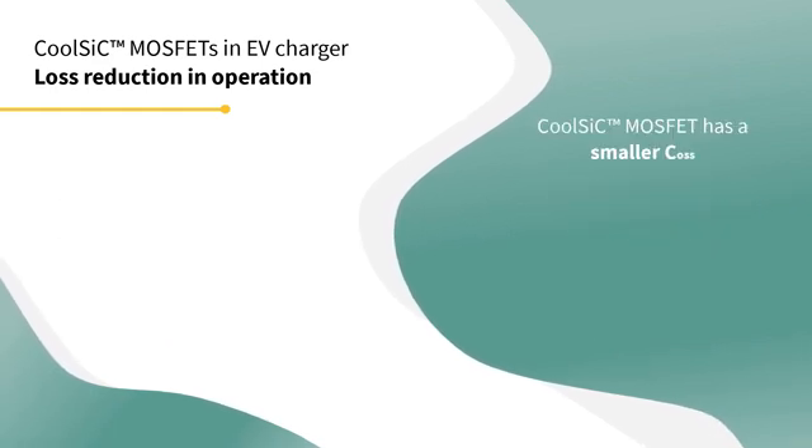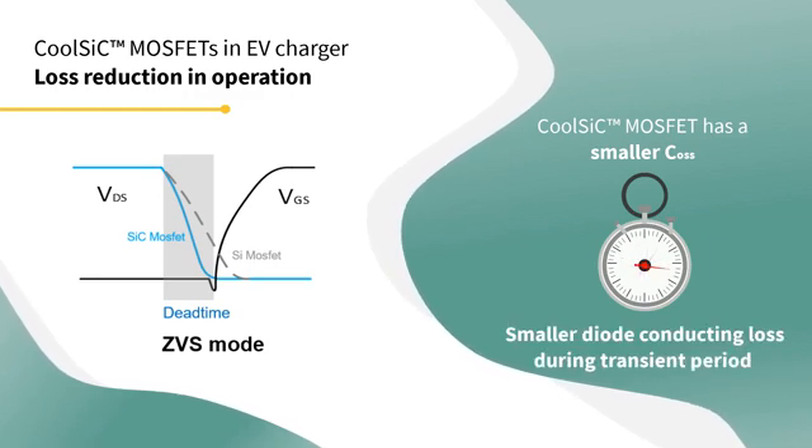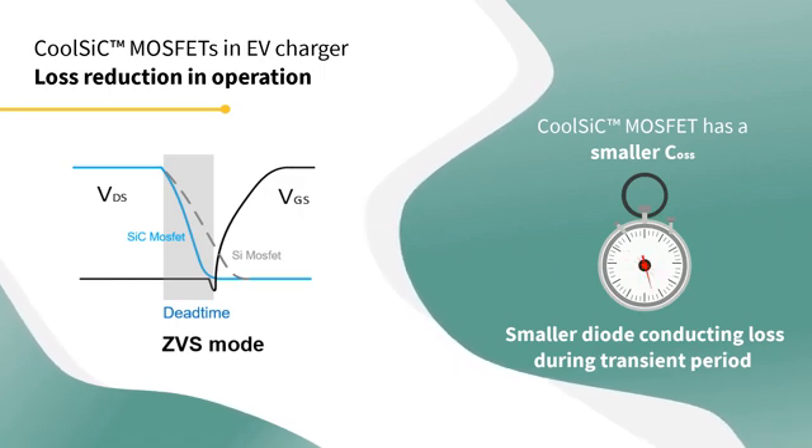Therefore, we can set a smaller dead time to get a smaller diode conducting loss during the transient period. So, by using 1200V CoolSIC MOSFETs, we definitely achieve a loss reduction.